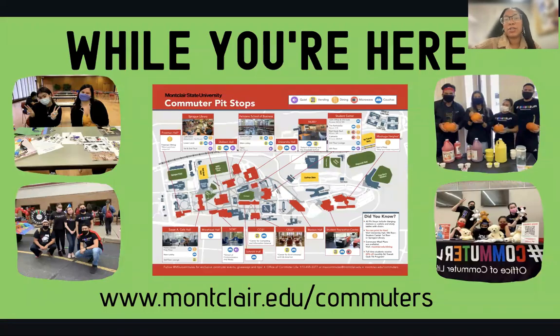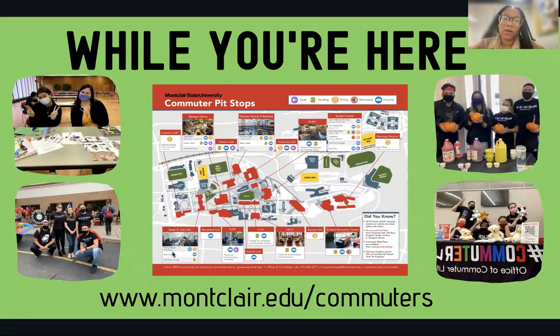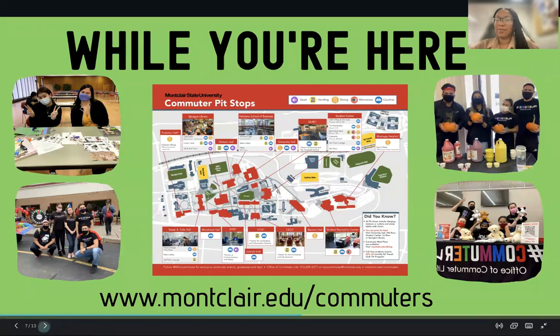Next, we have our commuter pit stop maps, which are very convenient. While you're here, we want you to stay on campus — students who stay on campus are more likely to get involved, make connections, and have a better experience and higher GPA. We've identified different spots where you can hang out, whether it be the quad for social gatherings, the student center, or the library. We've also identified where you can find vending machines, food, microwaves, and couches, so you always have a place to go when you're on campus.